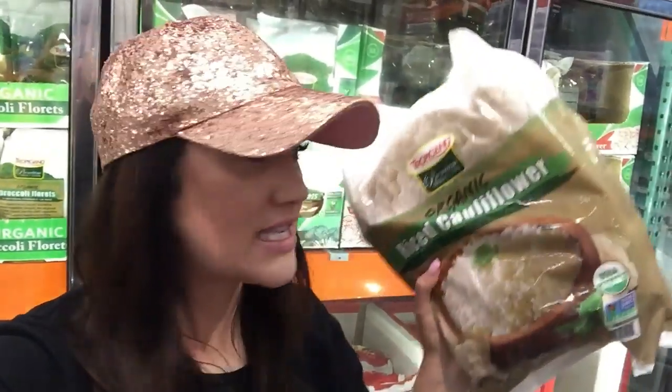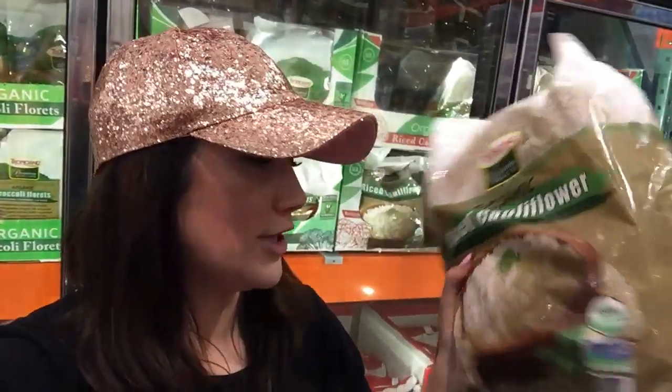I highly recommend the organic riced cauliflower. They do have individual packets not in the freezer section if you're just one person — a five-pound bag may not be the best option if you're single. They have individual packages in the pantry aisle. This section is only $1.50 per pound for the organic riced cauliflower, which is a good deal.